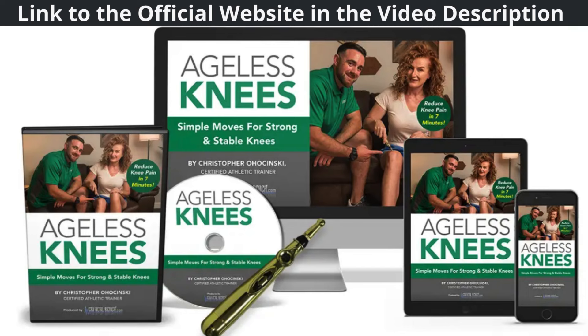Overall, I can't recommend Ageless Knees enough. Whether you're dealing with chronic knee pain or just looking to prevent future issues, this program is a must-have. Give it a try.